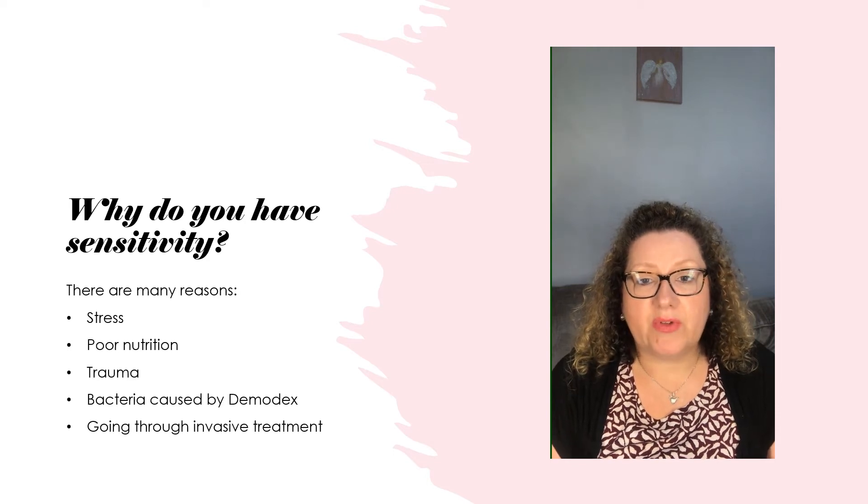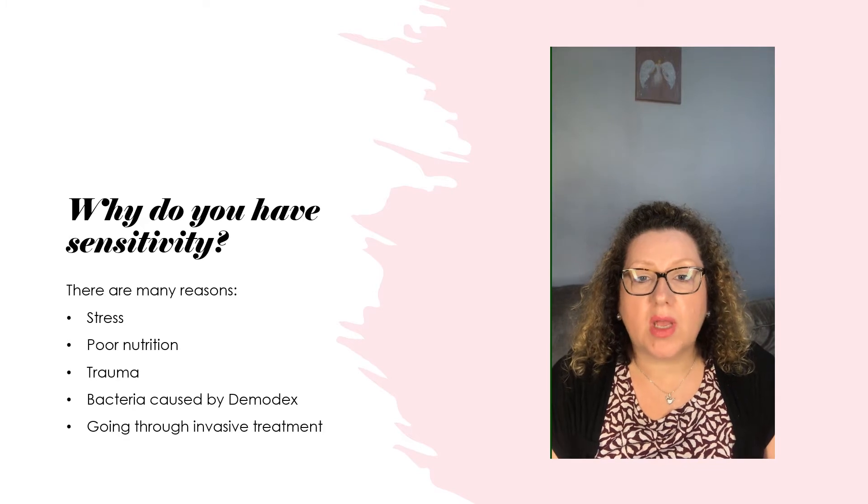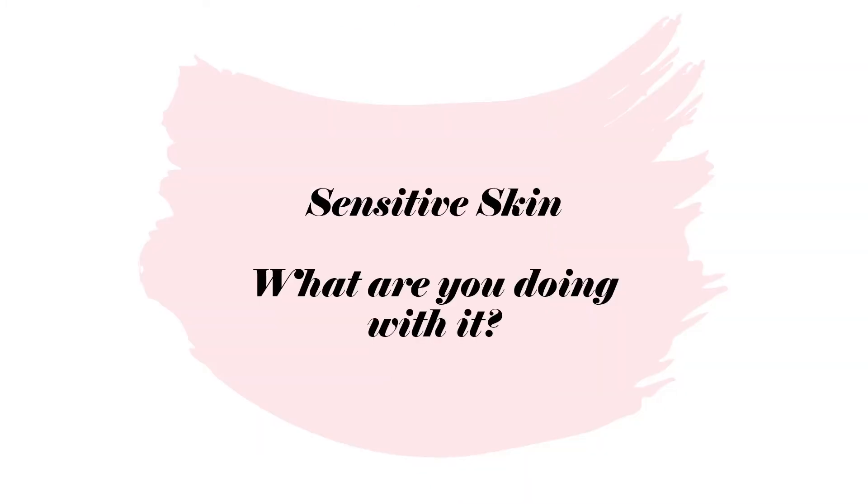If you can watch right to the end of the video, I'll explain my recommendations and it will make more sense. So what are you doing at home with your skin? There are three different areas I'd like to cover, and hopefully together we can get some answers for your sensitive skin.